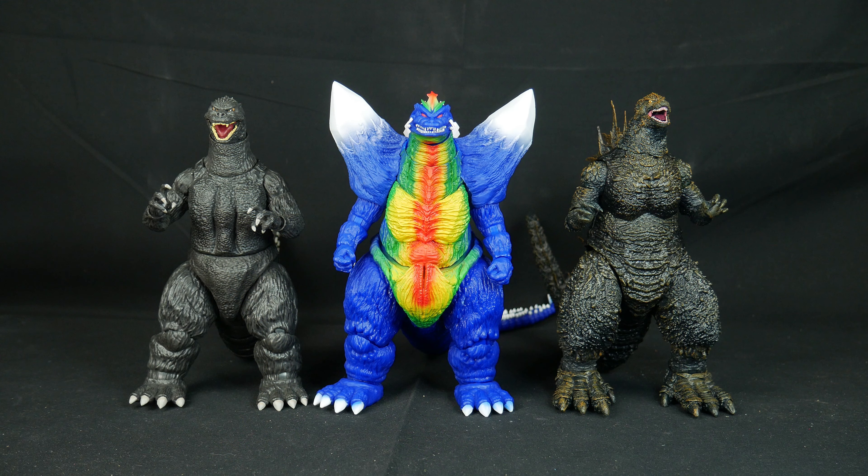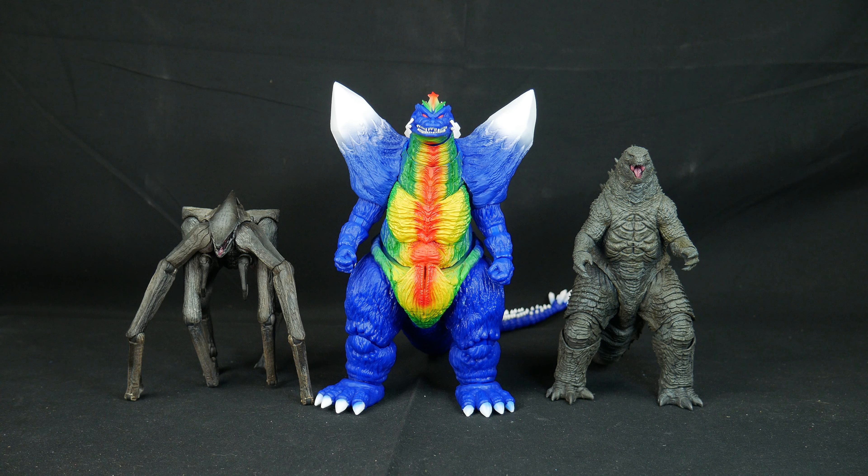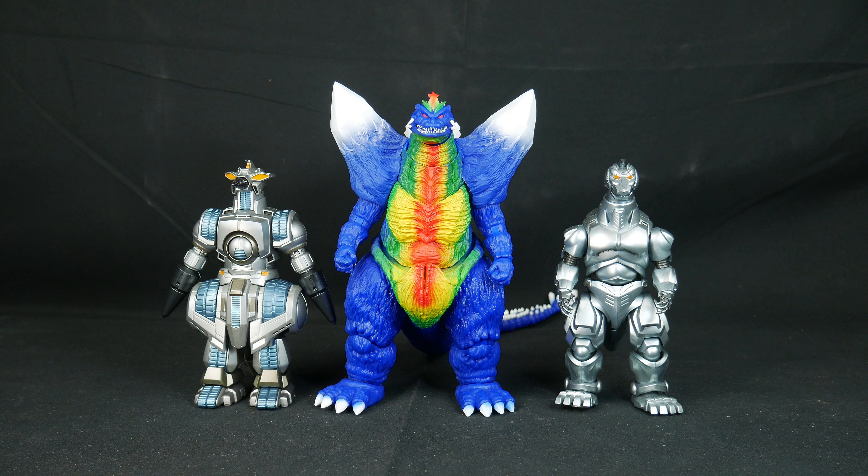Here's a size comparison with some other figures you may or may not own. Space Godzilla is my third Super 7 Toho Ultimates figure, so I don't have a lot to compare him to since he's in the 8-inch Kaiju scale. He's big, and that tail not being able to bend much may cause problems for display, so make sure you have some space cleared for him.